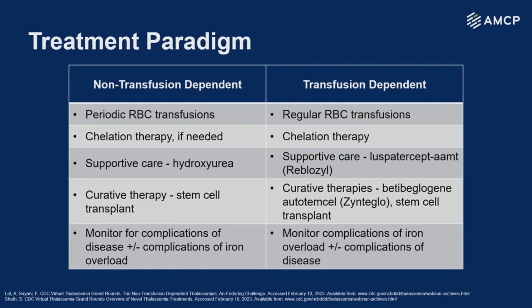Looking at the treatment paradigm, the focus of this presentation is going to be on transfusion dependent patients, as that is where newer and more expensive therapies are being approved — making it more interesting from a payer perspective. Non-transfusion dependent patients still get periodic red blood cell transfusions, which can be due to stress, infection, pregnancy, a growth spurt, or an increase in anemia symptoms. Because of those transfusions and increased GI absorption of iron, they still often need iron chelation therapy. Many patients choose supportive care with a hematopoietic stimulating agent like hydroxyurea, and we see a hemoglobin response in about half of patients who try it. Curative therapies are more commonly used in the transfusion dependent population, who require regular blood cell transfusions and regular chelation therapy.